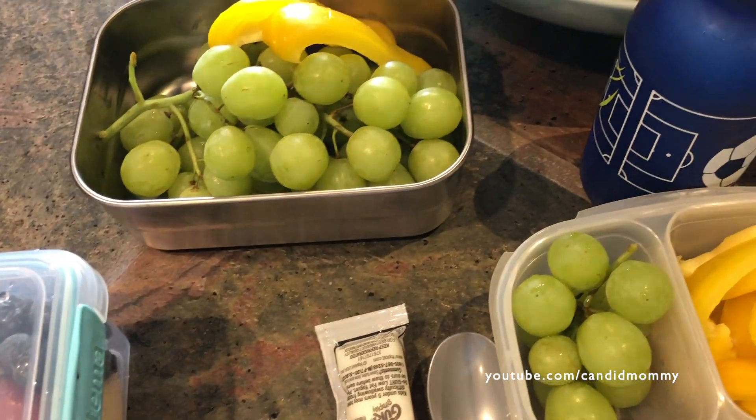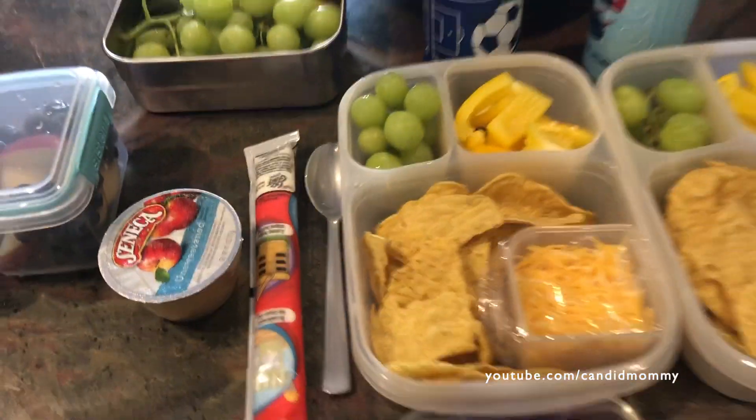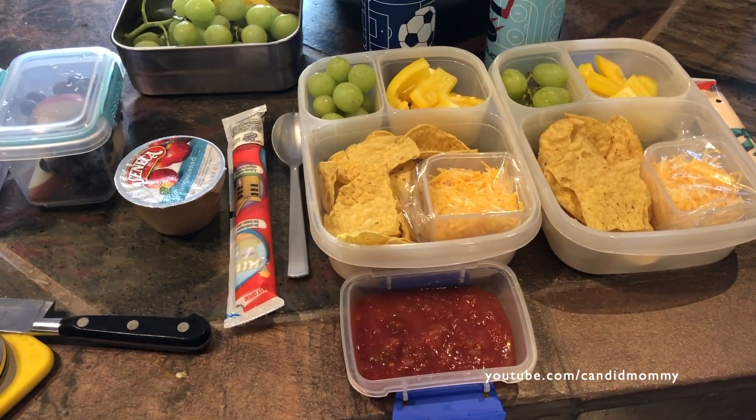Their snack is apples and blueberries. And then I packed myself a little snack just to go today — the remaining bell pepper and grapes. So that is what's in their lunches today.